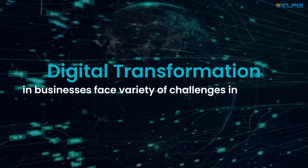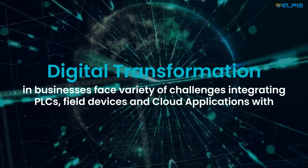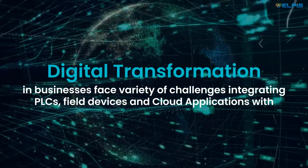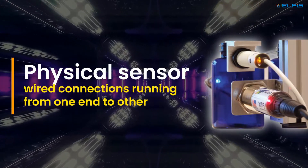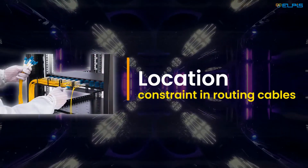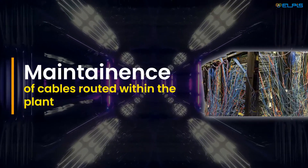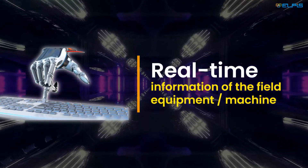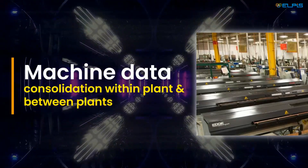Digital transformation in businesses faces a variety of challenges integrating PLCs, field devices, and cloud applications with multiple protocols. Physical sensor wired connections run from one end to the other, with location constraints and routing cables. Maintenance of cables routed within the plant, real-time information of field equipment or machines, and machine data consolidation within and between plants are key concerns.